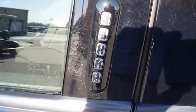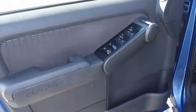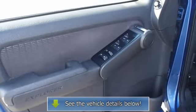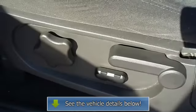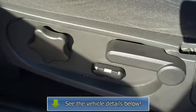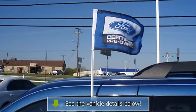100% AutoCheck guaranteed. The interior of this vehicle is virtually flawless. All electronic components are in working condition and all interior components are in good working order. An Explorer in this condition, with these options and this color combination, is an absolute rarity.